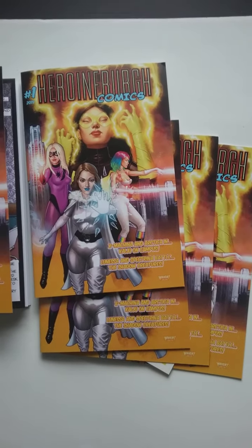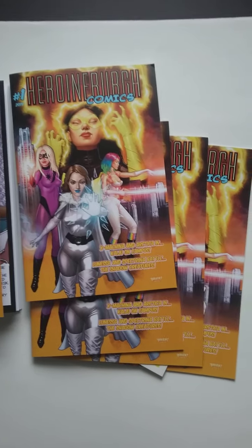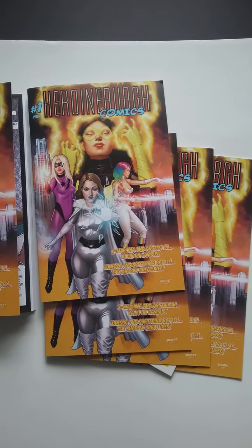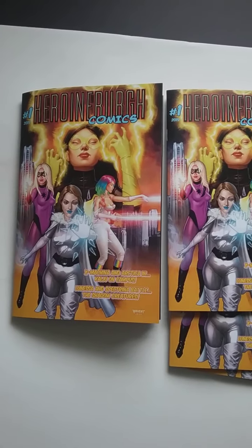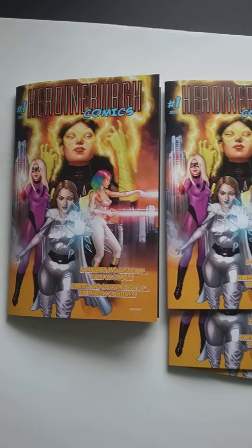Stay tuned — I'll have a few more videos up, hopefully today, if not tomorrow. Go to the description, you'll see the links to the YouTube channel and their website. Take care, support indie creators. Happy new comic book day — bye!